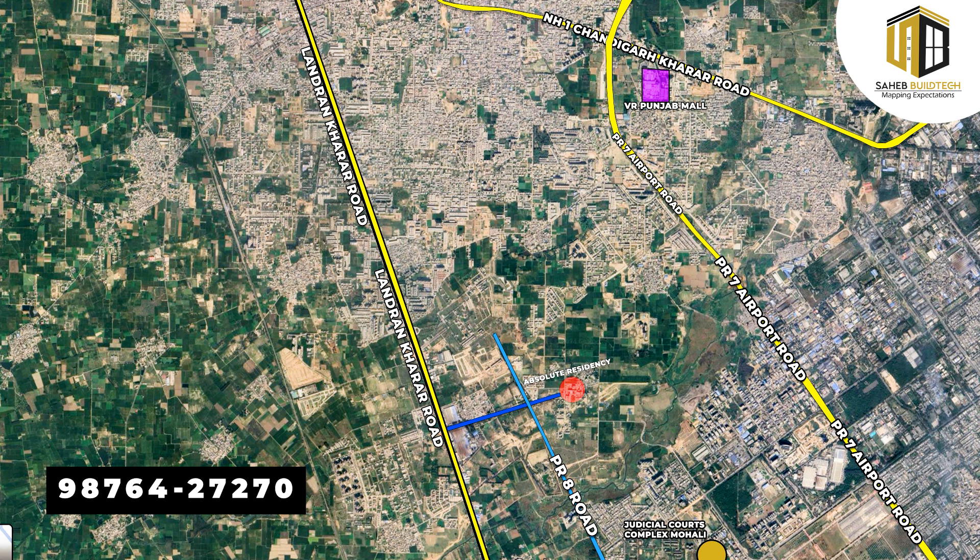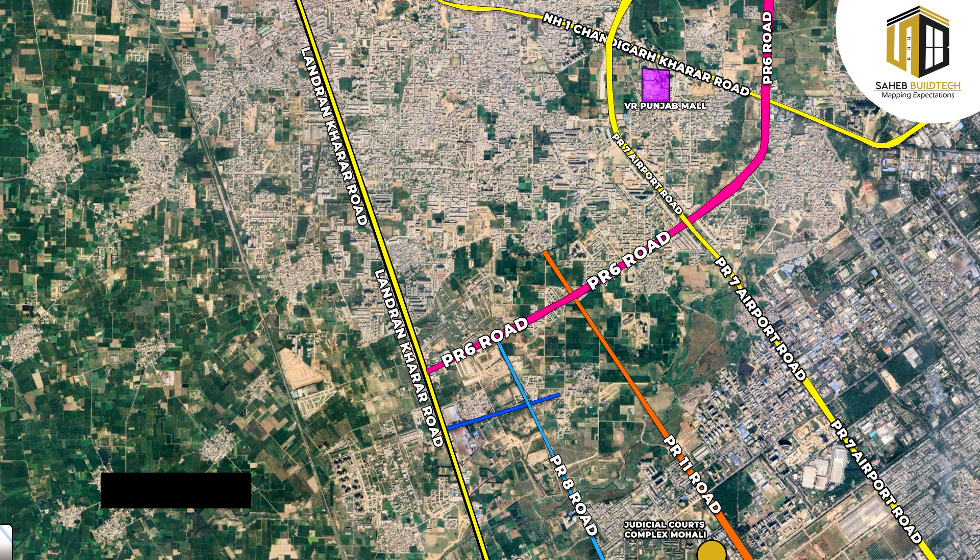If we talk about future connectivity, the PR-11 road will also connect to this project. Additionally, a 100-feet wide road connecting Airport Road to Kharar-Landran Road near Fatehpur will further enhance access. The project also features a Lippka concept, which will be offered up to the 4th floor with approximately 60% roof rights.